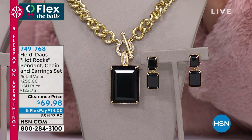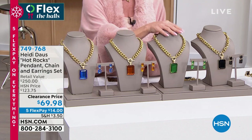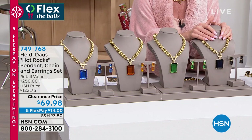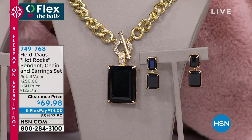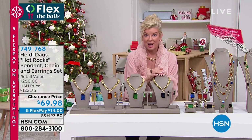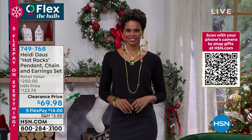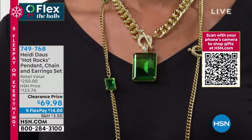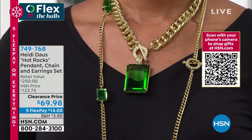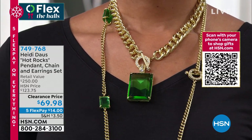Quick update: the sapphire is just about gone — last call. Topaz, eranight, and black onyx are also flying out the door. At $14 flex pay, let this be your first Heidi piece. Read the reviews on HSN.com — Heidi pieces elevate. Anytime I wear Heidi Doll, people stop you in your footsteps. I look at myself and I feel happier. They're statement pieces, feel-good pieces.